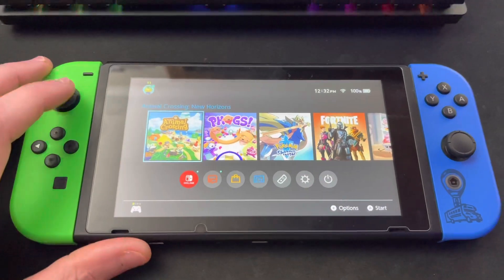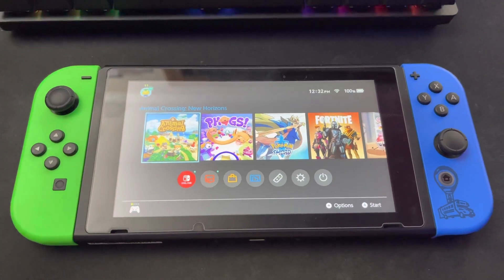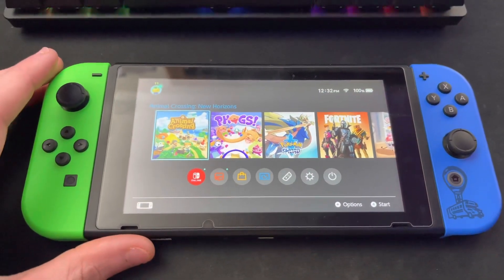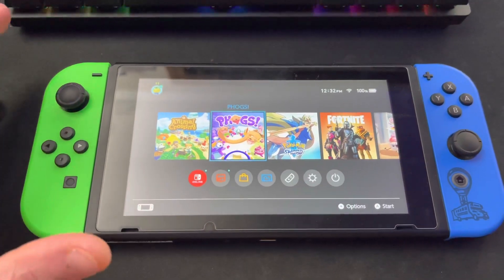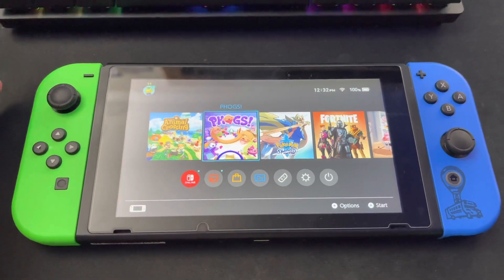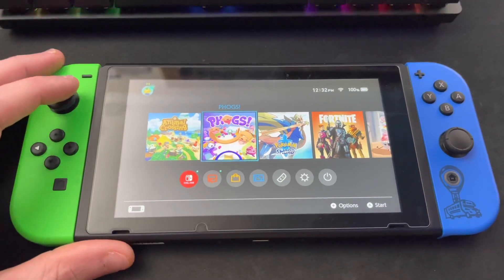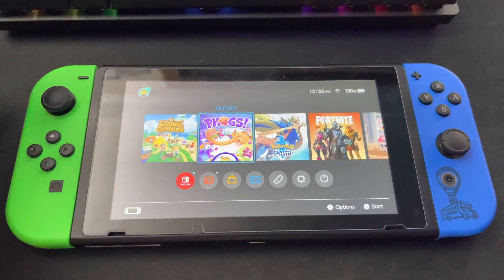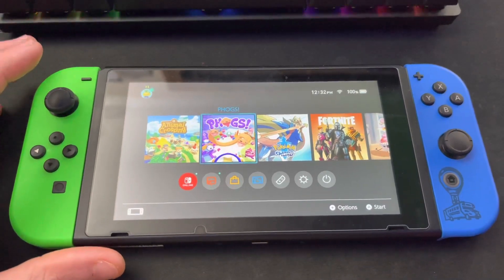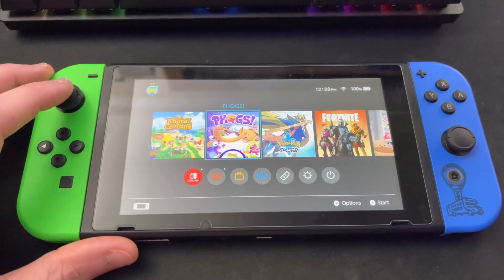The first game on my Switch is Animal Crossing. I actually just jumped back on that recently because I haven't played in forever — great game if you guys don't have it. Next up we have Fogs, a game by Coatsink. I absolutely love this game, you can get it on the eShop for $19.99. I'm really good friends with that company so they sent it to me. If you want me to do a review let me know, because I really enjoy it.